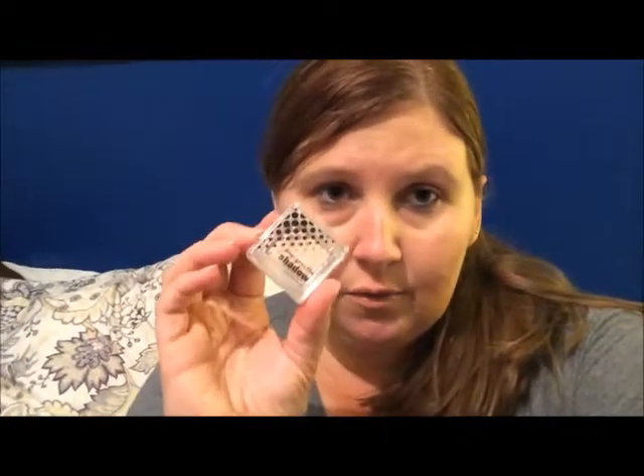The next thing is this Pop Goes the Shadow in champagne. I did wear this a lot last month and I really like it — it's a really great champagne color.